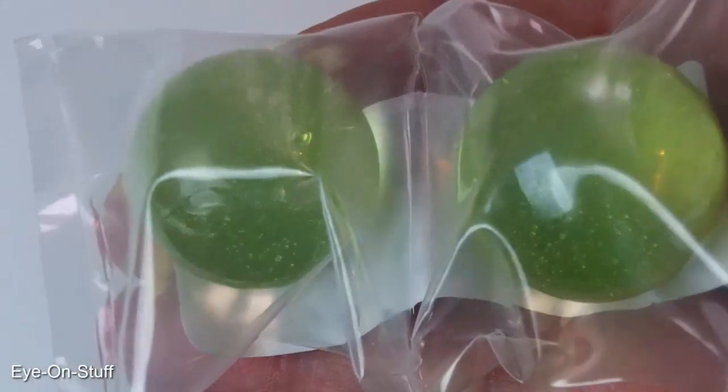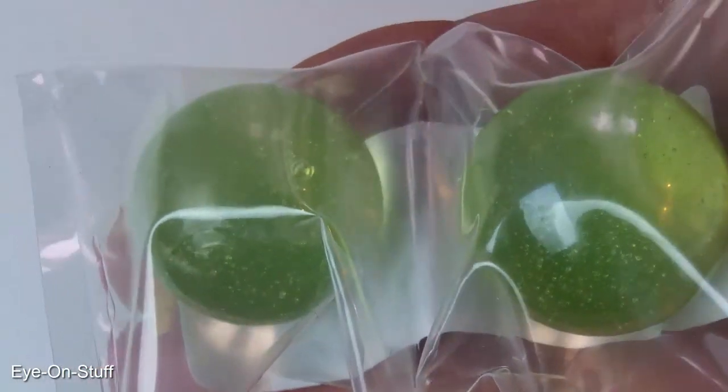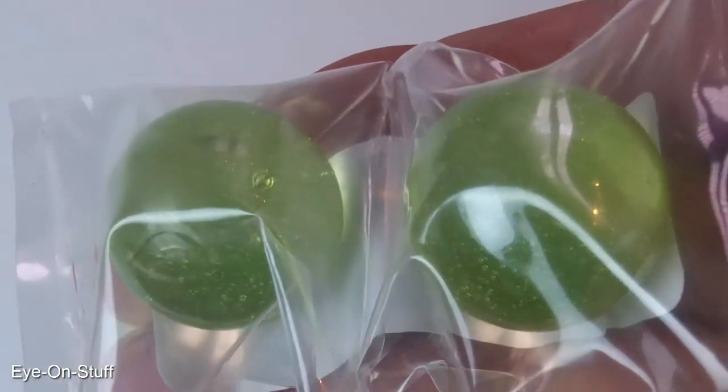In regular light, these marbles just appear to have a dull green color to them.